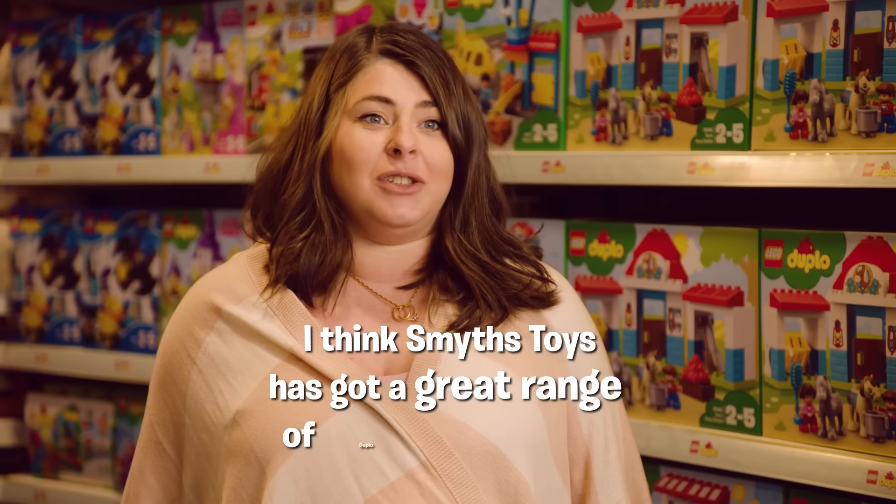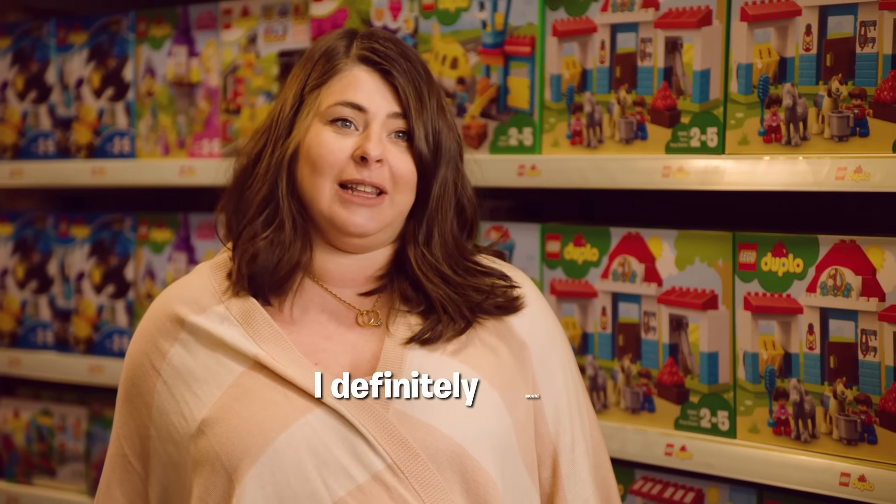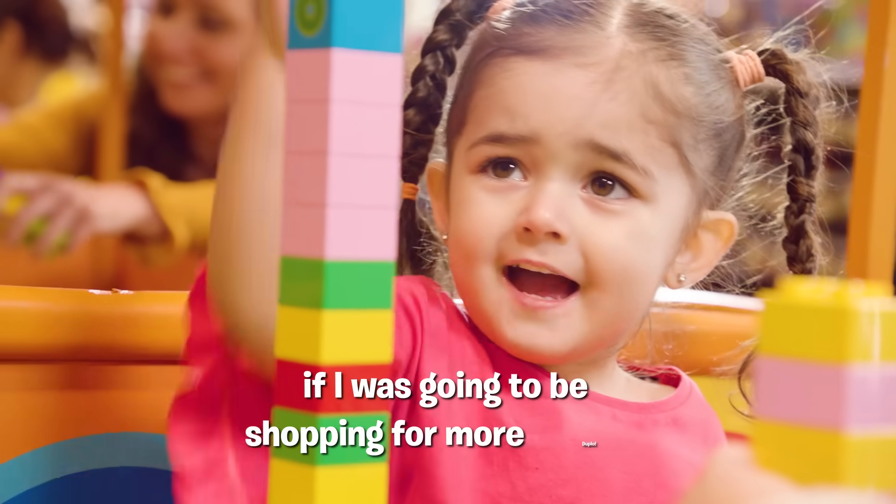I think Smith's Toys has got a great range of Duplo for toddlers. I definitely would think of Smith's Toys if I was going to be shopping for more Duplo.